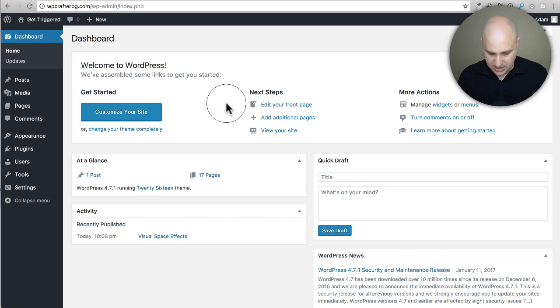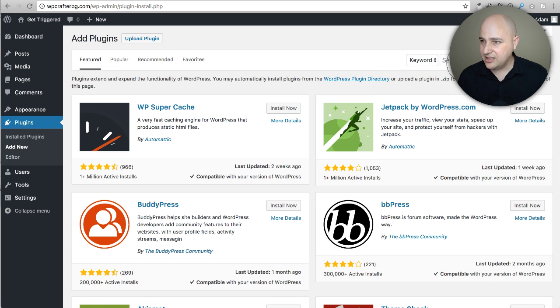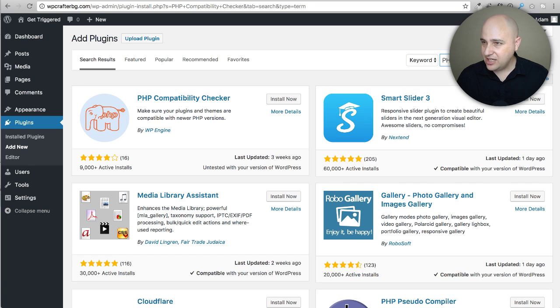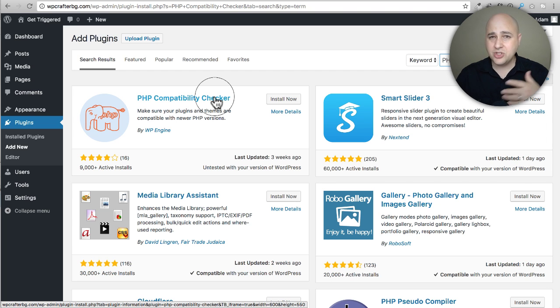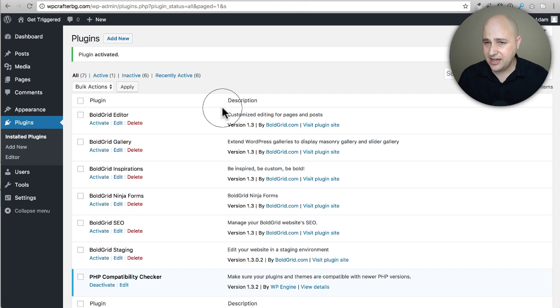I'm in the back end of a WordPress site. I'll go to Plugins > Add New. I recently updated to PHP 7 on my own site — I'm the run-and-gun type of guy, I just do it and deal with the consequences later. That's not necessarily a good practice, but what's nice is when we change it to PHP 7 we can easily change it back to a lower version if something doesn't work right. I'll click Install Now and run it for the first time.